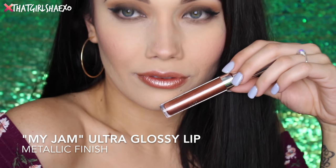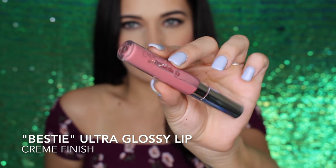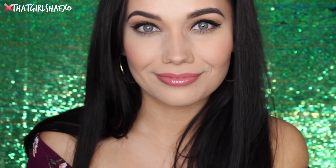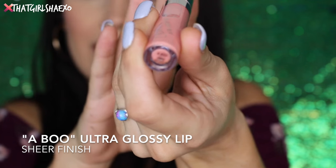The next shade here is called Bestie and this is a cream formula. Oh, I love this one — this is like such a me color. I think it's like a pinky coral you could wear it with anything. I just love how they feel — they really are so slick.